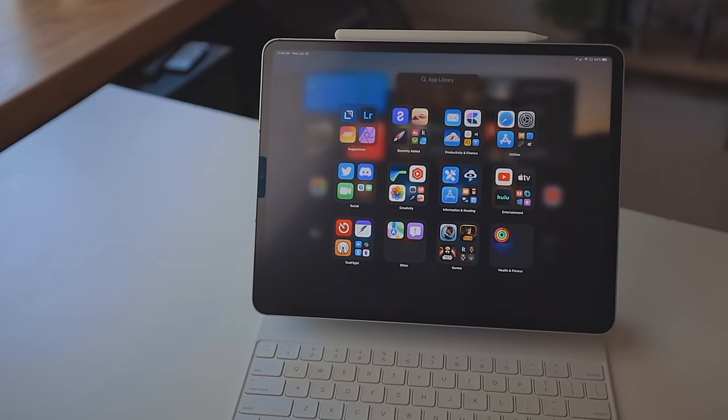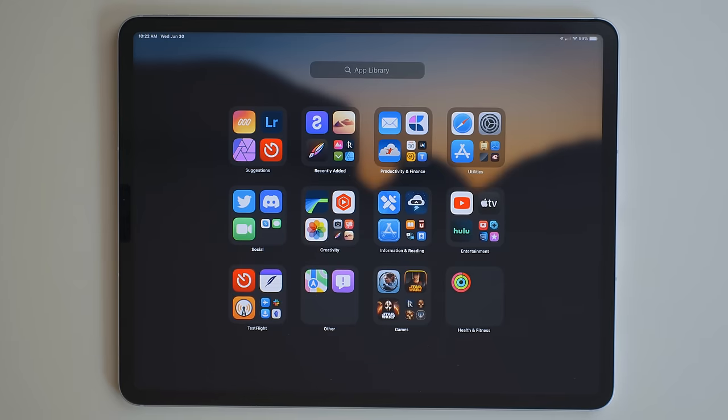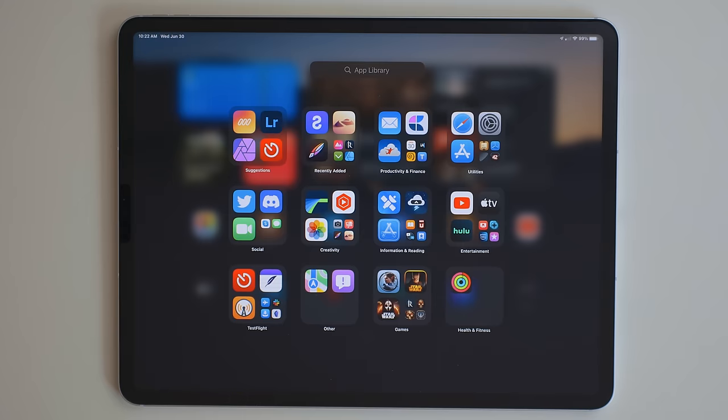Another addition is the app library. This works like the iPhone — you can swipe all the way to the right and see the app library right there. But there's also now an icon in the bottom right-hand corner of the dock. If you tap that, it'll launch the app library and you can pick your apps from there. That is a nice touch. I'm really glad that the icon is in the dock and it's not just swiping all the way to the right. This makes it easier to access when you're in an app already.